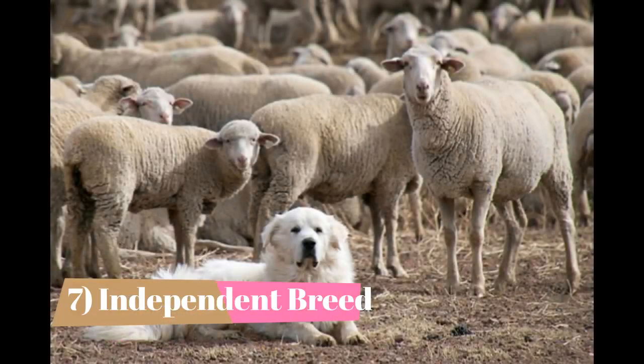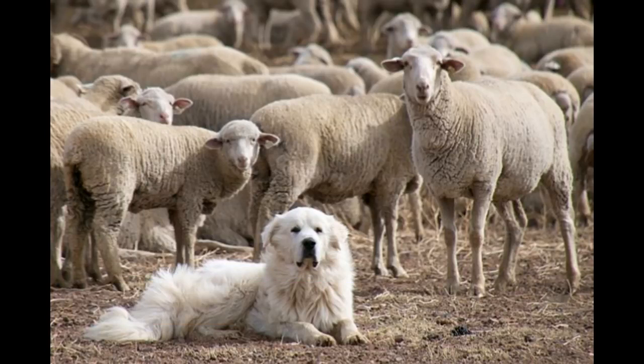Fact 7: Independent breed. The Great Pyrenees was bred to be left alone and guard sheep in mountain valleys, so they are by nature relatively independent. This independence can make obedience training more of a challenge than is the case with other breeds. The same guarding roots have also left the breed with a strong instinct to bark.